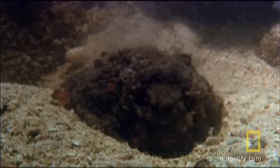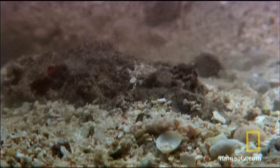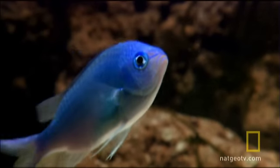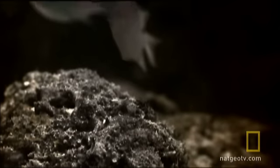The stonefish situates itself in sand or coral, then lies in wait for an unsuspecting meal to swim by. And when it does, it's over in a flash. The stonefish creates a vacuum by expanding its oral cavity, then sucks in its prey in less than a hundredth of a second.